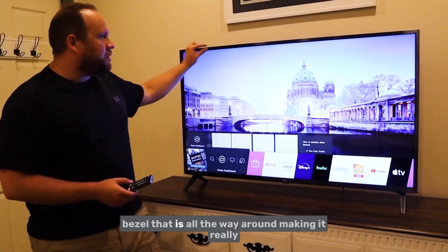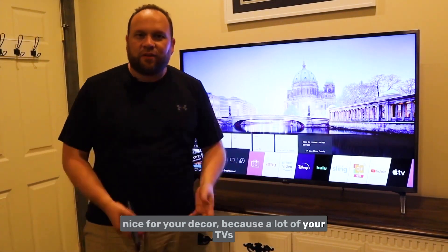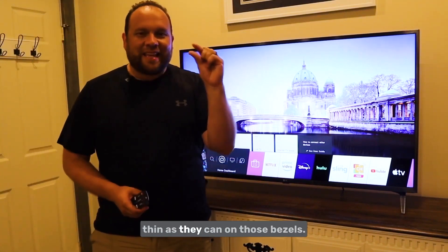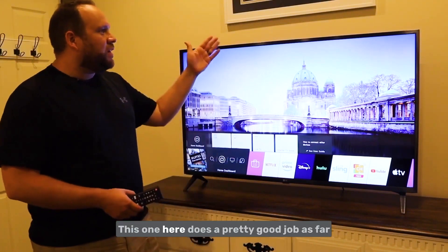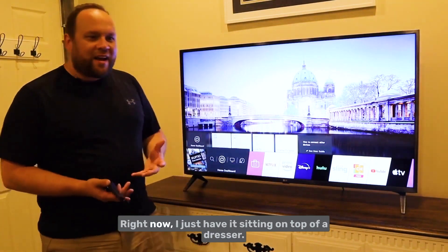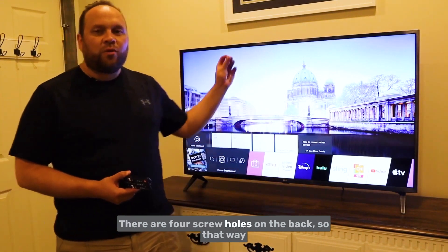Another good thing is the thin bezel all the way around, which makes it really nice for your decor. A lot of TVs coming out nowadays try to go as thin as they can on those bezels, and this one does a pretty good job as far as being able to match into your decor.